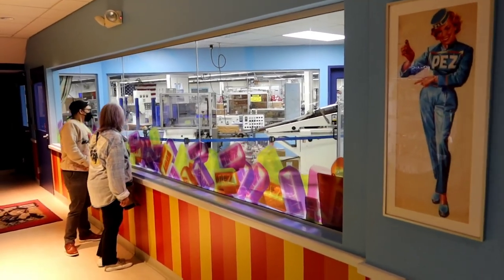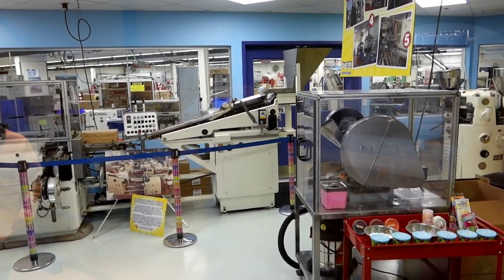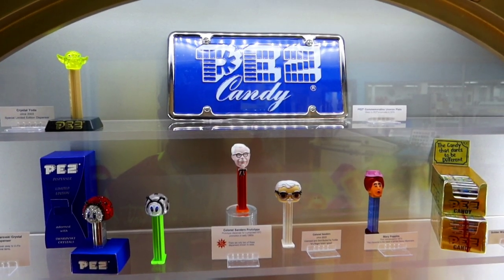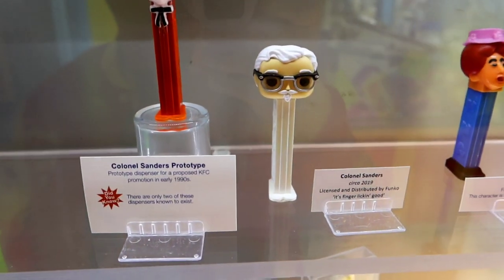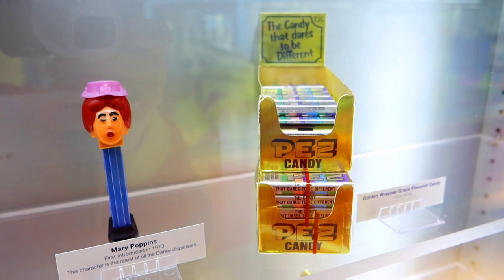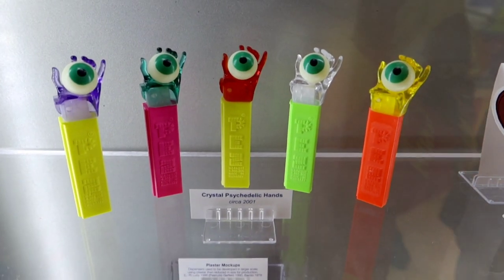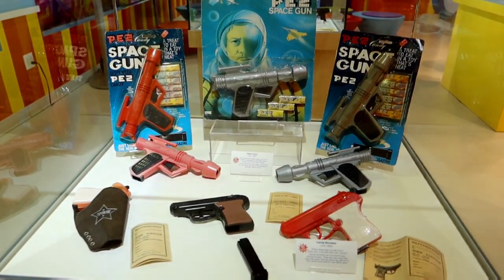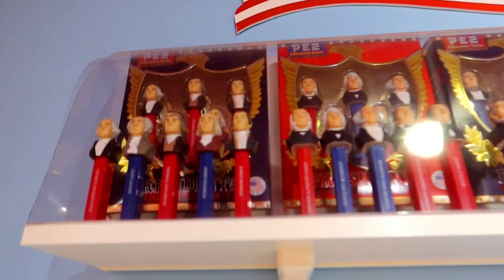Over here you can kind of see into the factory, though it doesn't look like anything's going on today. Check out this vault they have — special memorabilia. This case is great: we have a Colonel Sanders prototype, another Colonel Sanders, golden Pez boxes, Mary Poppins, golden Pez dispenser awards. Look at those — crystal hands holding eyeballs. Pez space guns, and these are all presidential Pez dispensers.